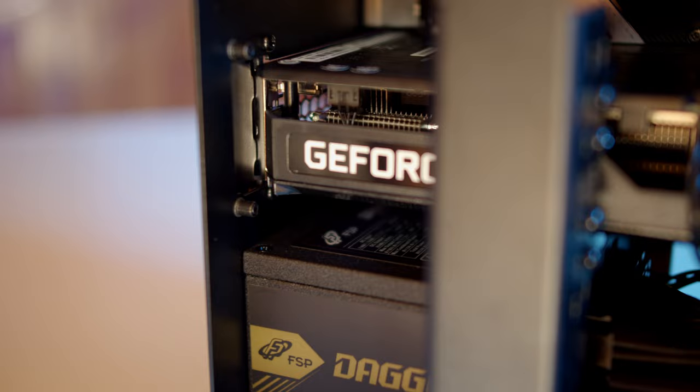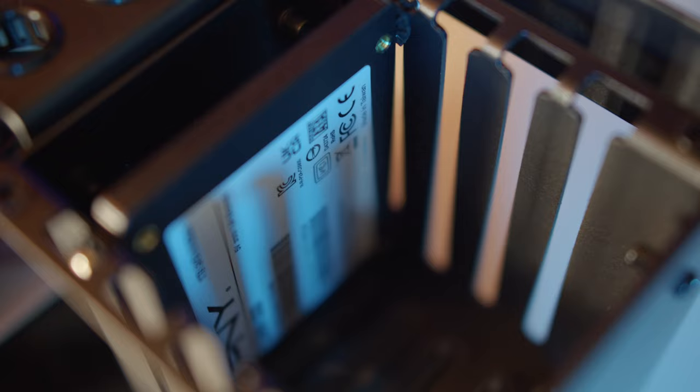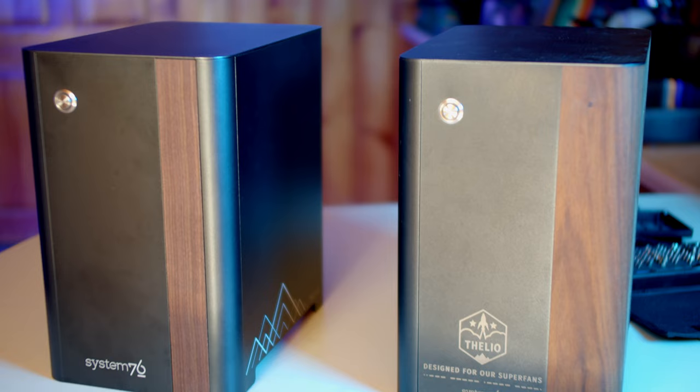The bracket to mount the graphics card is also improved over the original Thelio. Similarly, moving to the inside of the chassis, we also have an improved GPU brace. There are a few things that are the same — like the same power button, same SATA backplane, same LED assembly, and it looks like the same modular power supply. But from there, things are quite different. The motherboard and peripherals are obviously different, but the chassis is sturdier and seemingly has better airflow. There's a crossbar along the top of the frame that provides support and keeps the frame stable.